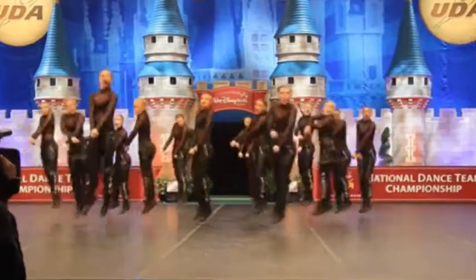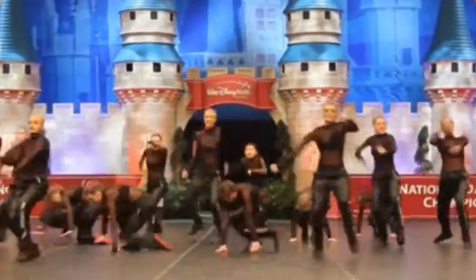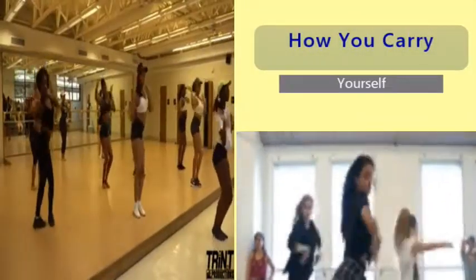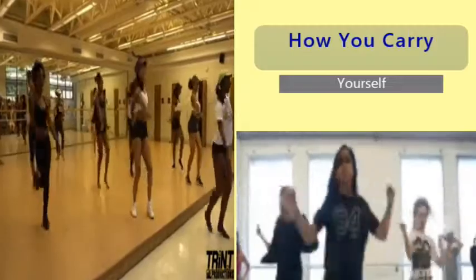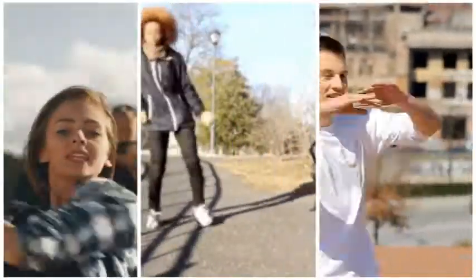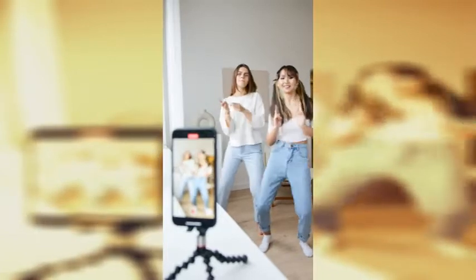Here are some tips to help you build your projection and stage presence. Tip 1: How you carry yourself. It's about how you present yourself — good posture, aiming to have the longest neck, or a feeling that inspires you.